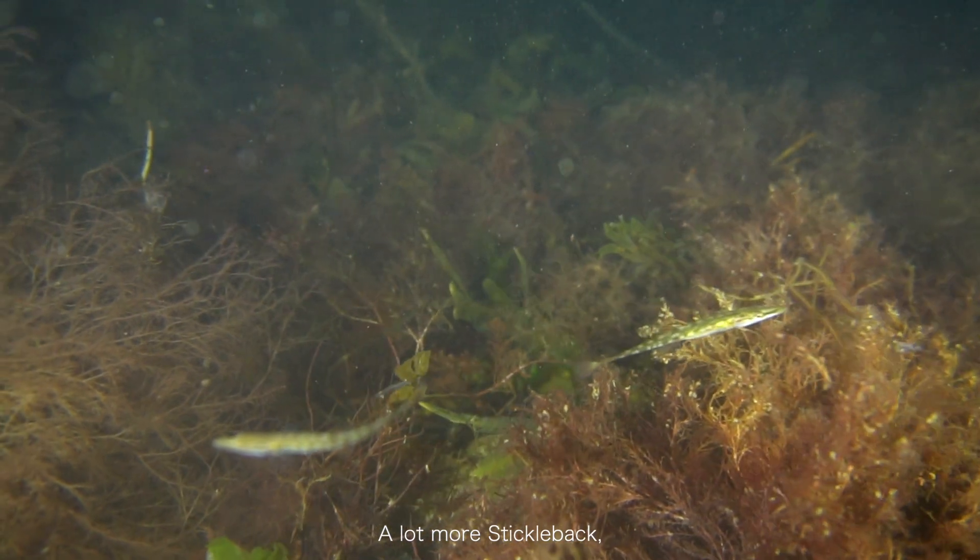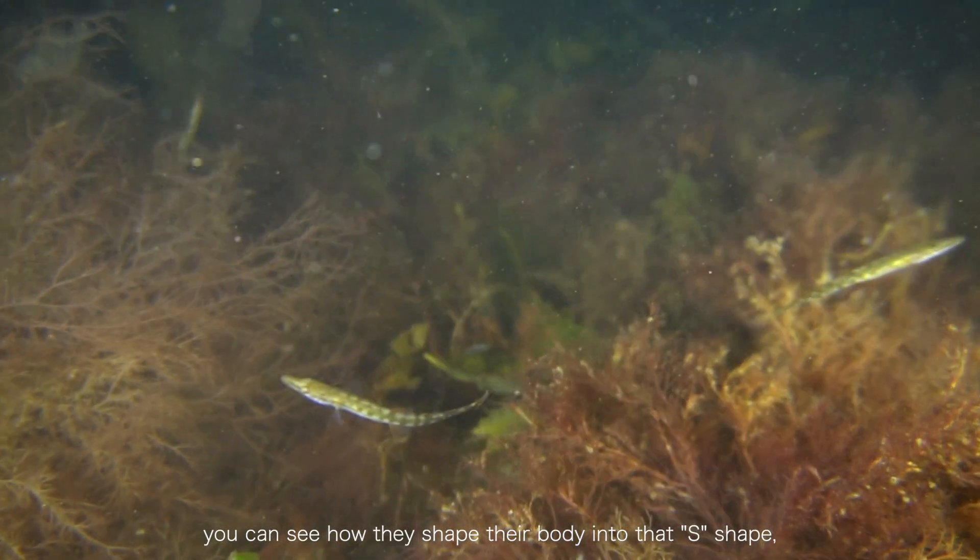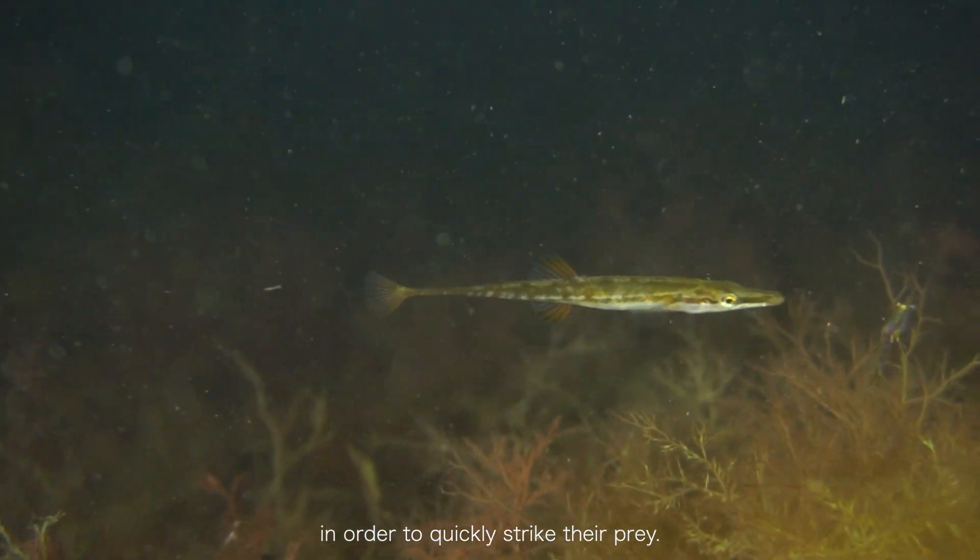A lot more sticklebacks out now at night. You can see how they curl their body into an S-shape almost, striking their prey so quickly.